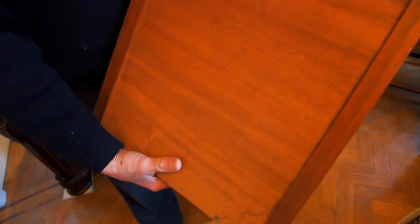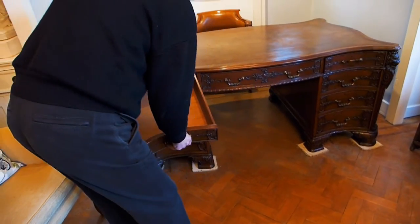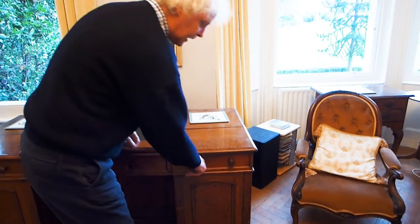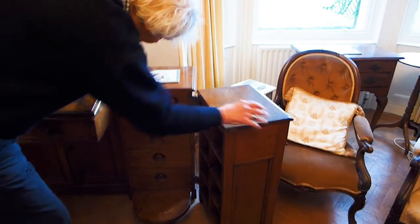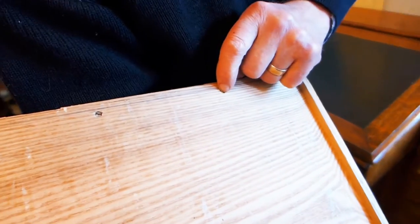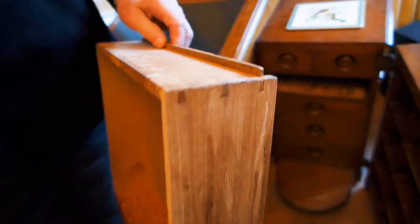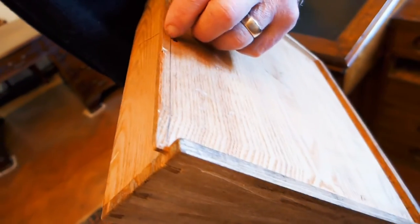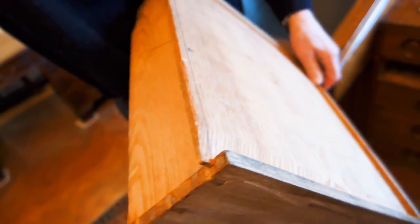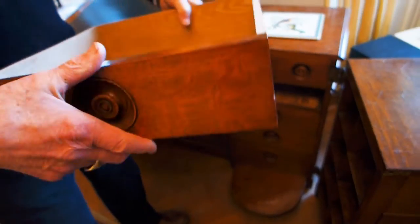I can show you on another drawer for comparison. This is actually a Shulbred desk. Likewise it has screws holding the bottom in, but unlike the Gillows, it doesn't have the pre-cut ability to move. And likewise, the dovetails are never quite as fine as on the Gillows piece.